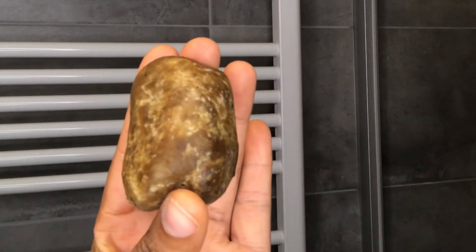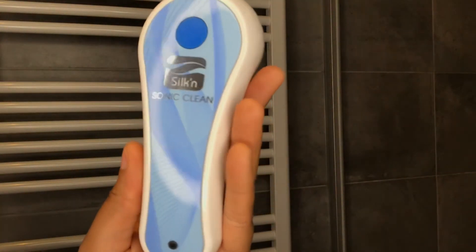I basically wet my face and then go in with my African black soap. I got mine while I was in Nigeria, but nowadays you can find it in your beauty supply store or just order it online. I rub it in for some time and then go in with my cleansing brush — it doesn't have to be this brand, it can just be any facial brush.